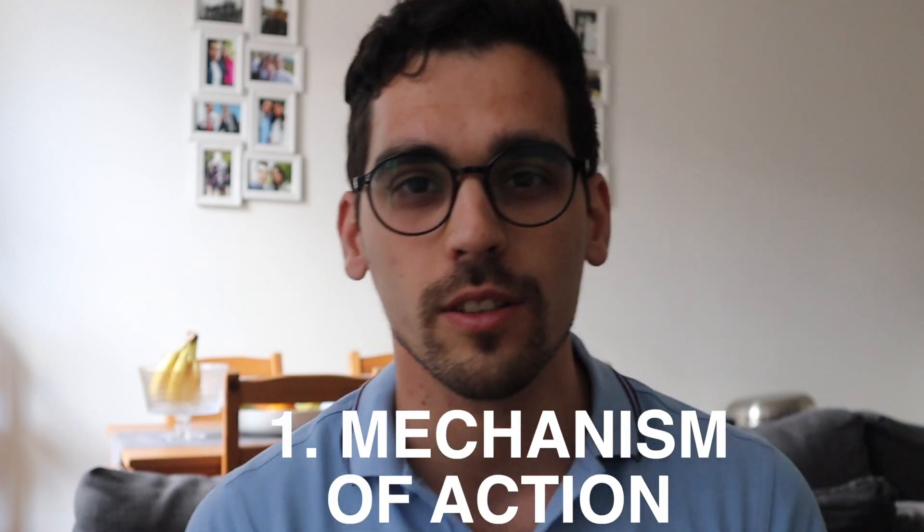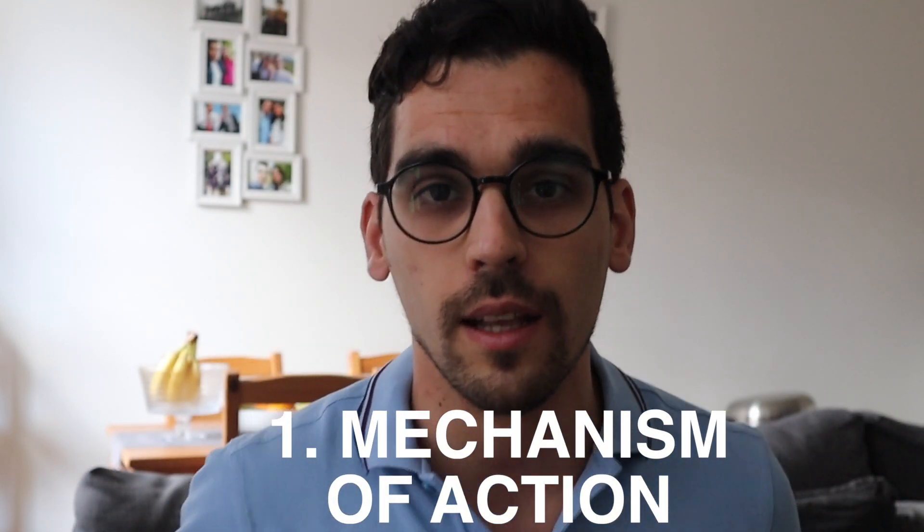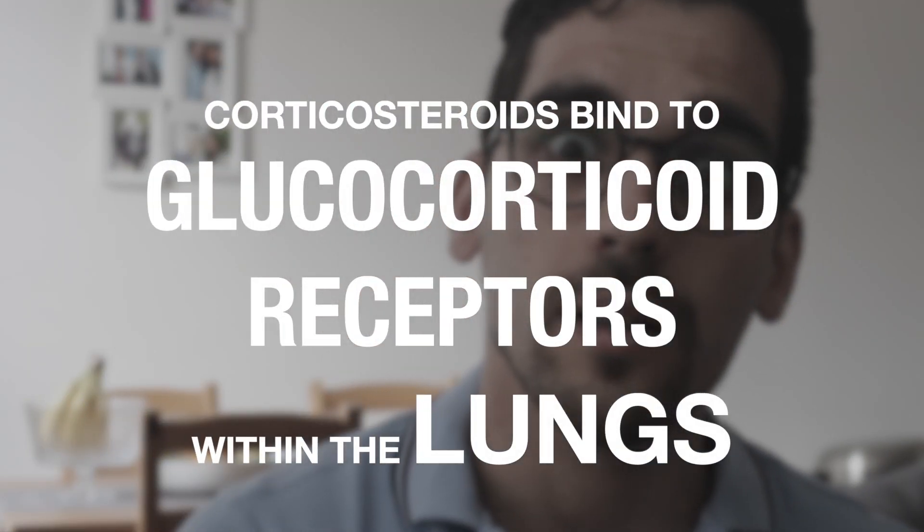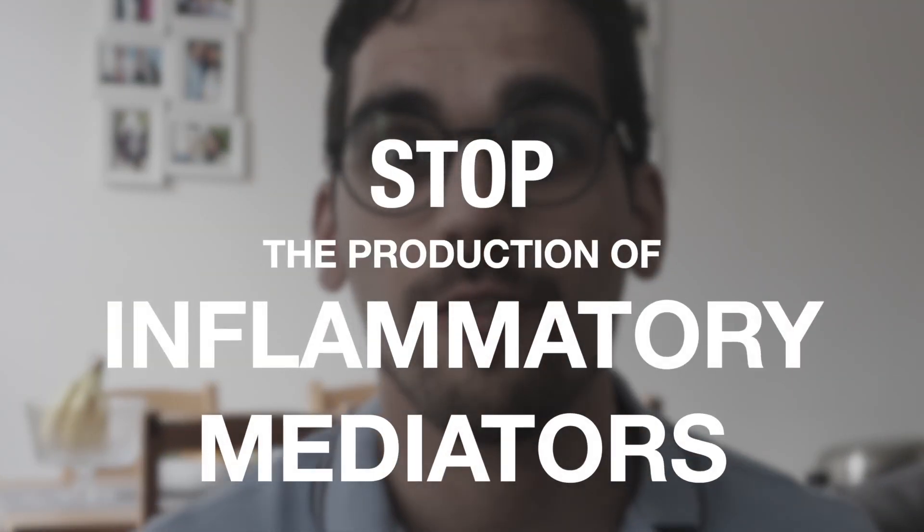The inhaled corticosteroids act locally in the lungs because we inhale the active ingredient. Locally, they go into our cells and in the nucleus they bind to glucocorticoid receptors, stopping the production of inflammatory mediators such as cytokines. By blocking these inflammatory mediators, we further block the inflammation that is present in asthma.